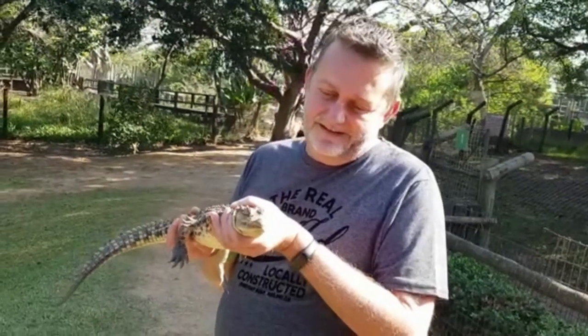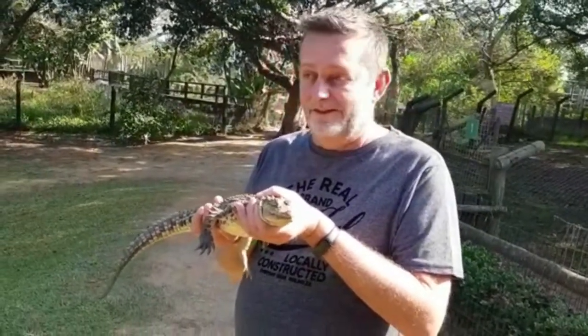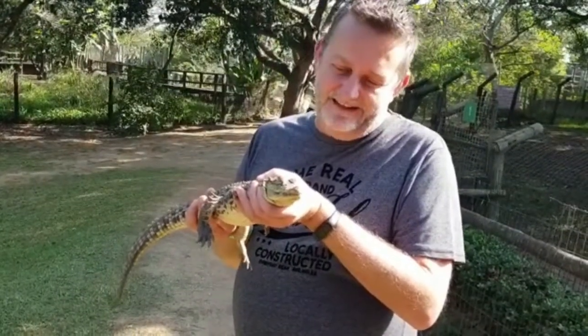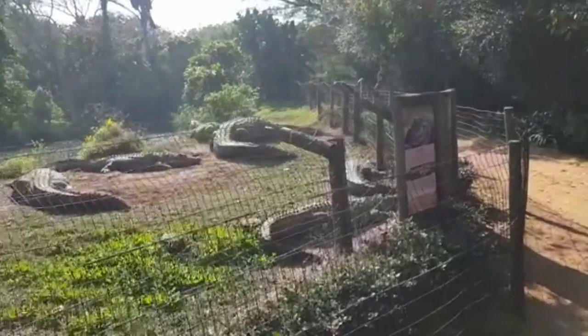Some big crocodiles here in the background. I'll show you some more a bit later on. I've been — long ago — to a crocodile farm in Victoria Falls; that was 20 years ago. There they are. They don't move as much, I believe.